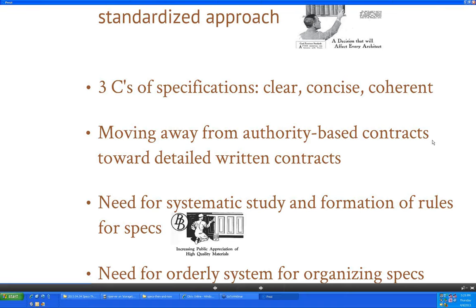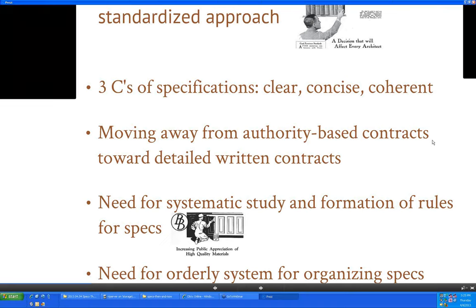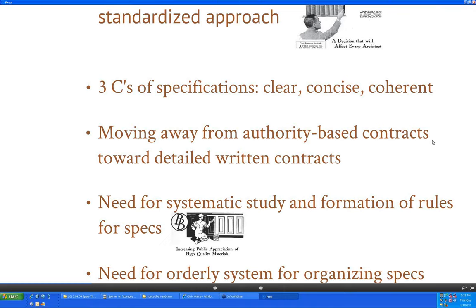They plan to make all of these historic documents available for download as PDFs. Sheldon will post them to his website and send a link. Someone jokes they'll make more work for Matt, the staff liaison. Sheldon also notes the ASI Specification Record was about 500 pages long, nearly all of which was a collection of specifications — making it an early version of Sweets, so to speak.